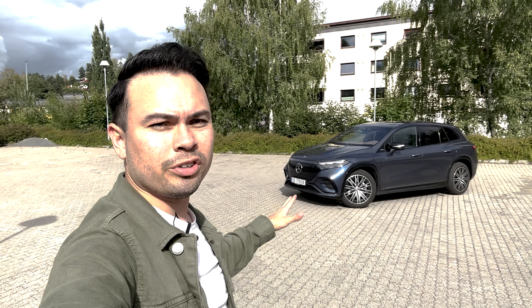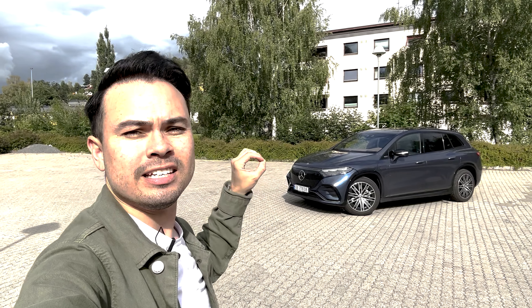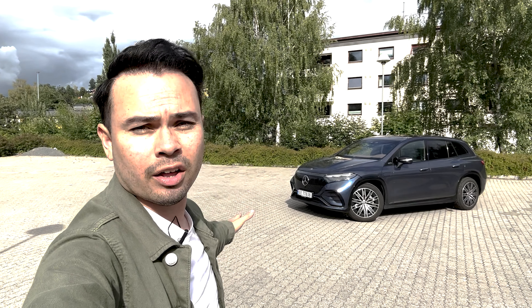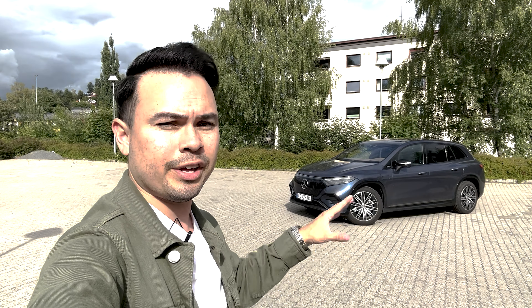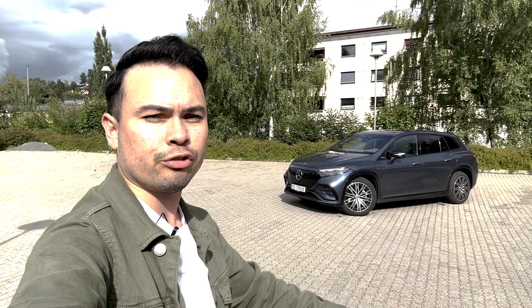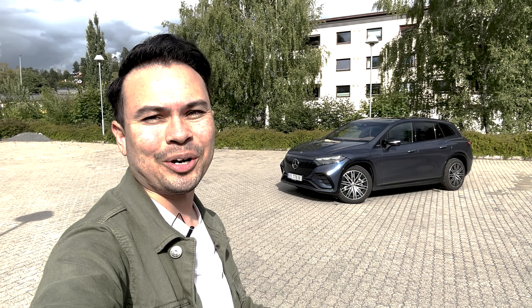So there we go, guys — those are the eight things I absolutely love about the Mercedes EQS SUV. Let me know if you've driven this car or seen it on YouTube — is there anything you love about this car that I missed today? I hope you enjoyed today's video. If you did, please drop me a thumbs up below. And for more car content, as always, please subscribe. See you guys later, goodbye.